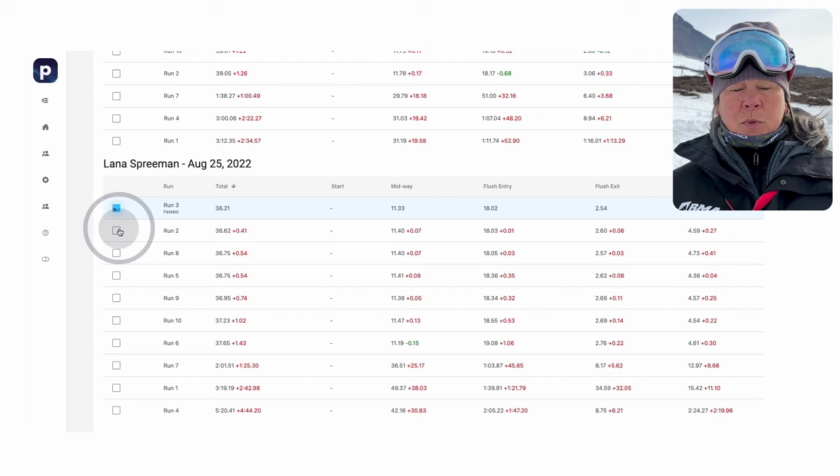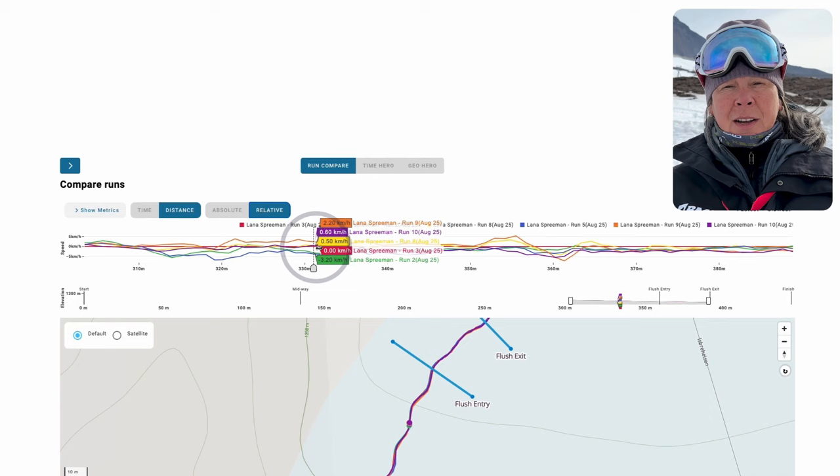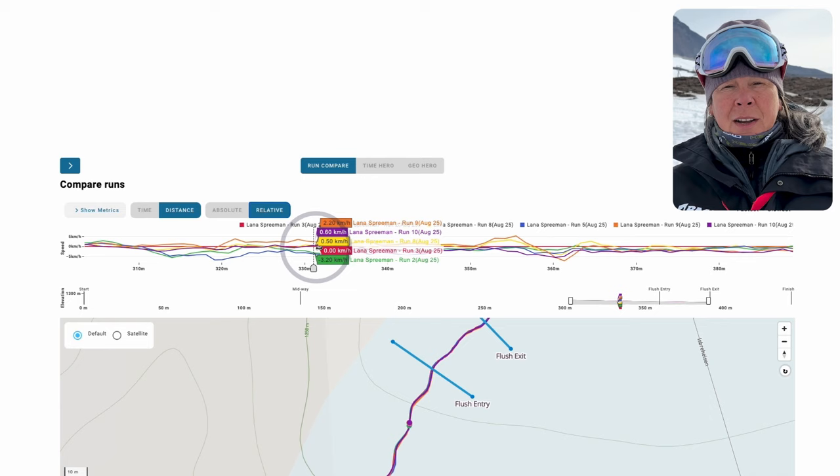We were able to mark the top of a flush and the exit of a flush, and we had the ability to take a look at the reporting data and look at where she was in the combinations, sort of backtrack and coach to that, and change how she skied in the combinations to be able to not lose that speed.